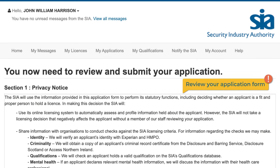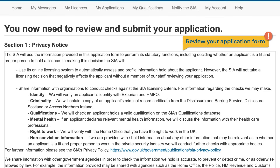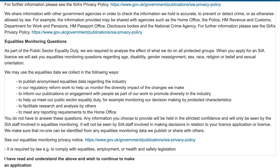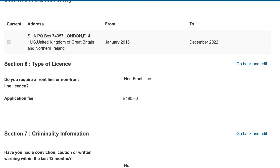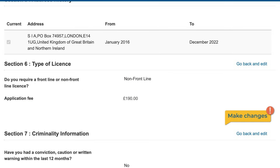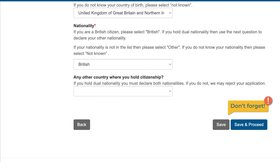We ask you to review what you have told us in the application form. Please read this through carefully as you will not be able to change your answers once you submit the application. Section 6 tells you the application fee which you will need to pay. If you need to make changes to any answers on your application, select the 'Go back and edit' option next to the relevant section. After you edit any section, you need to select 'Save and proceed' to save any changes. Then you need to complete the declaration on Section 10 again.